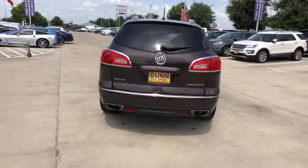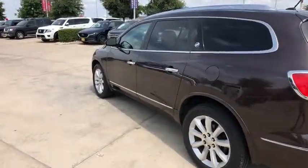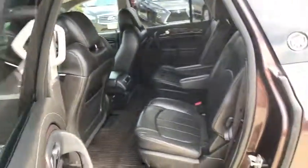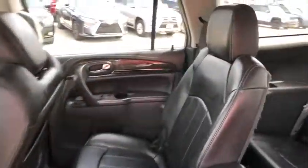Traction control, power liftgate, navigation system, backup camera, stability control, anti-lock braking system, lane departure warning, power passenger seat, steering wheel audio controls, keyless entry, remote engine start.